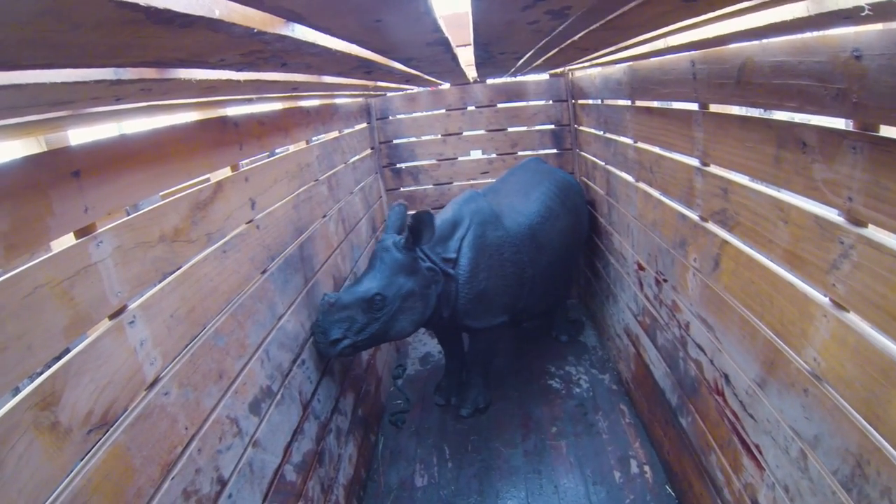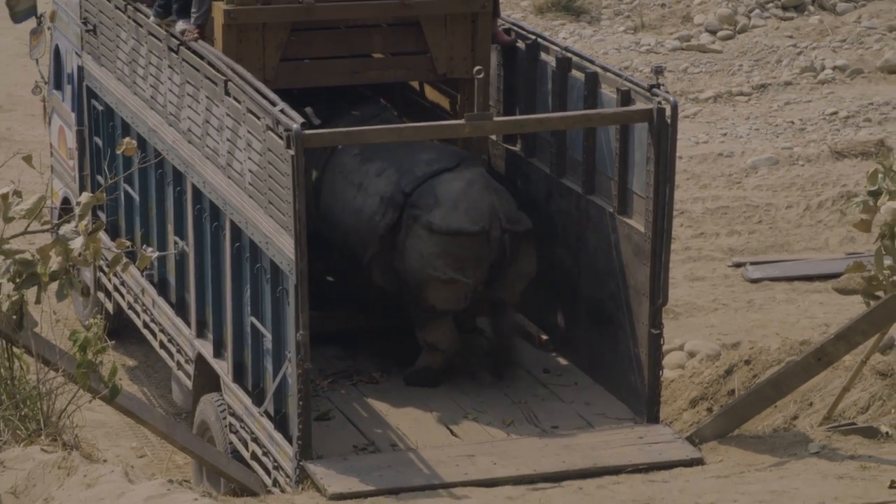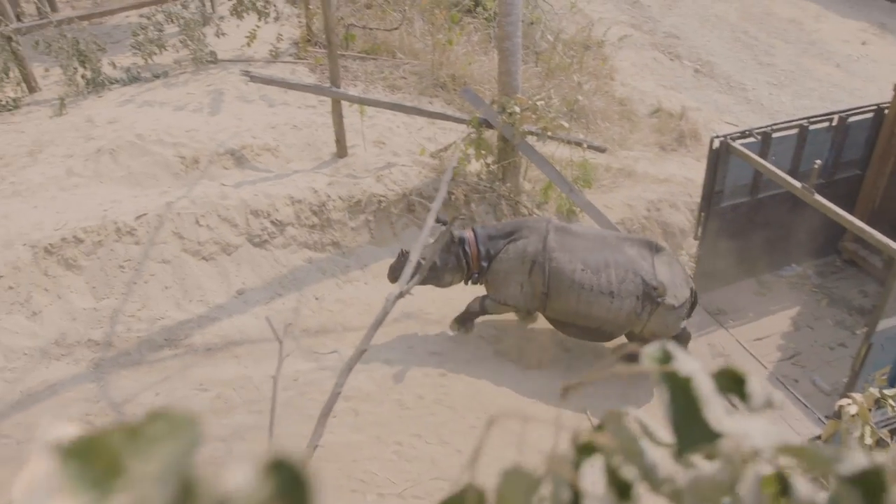The release is very emotional because you have worked so hard to capture these animals. And then, like in 24 hours, that rhino gets into the deep of your heart.